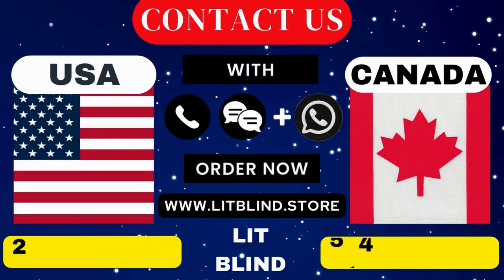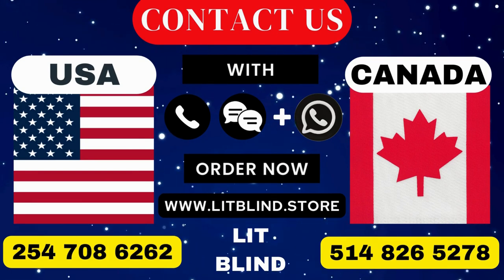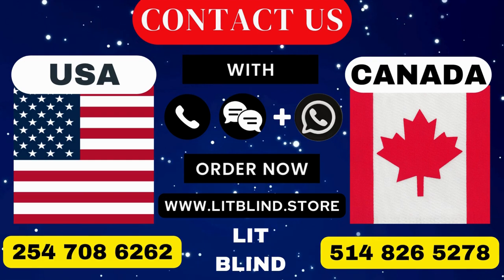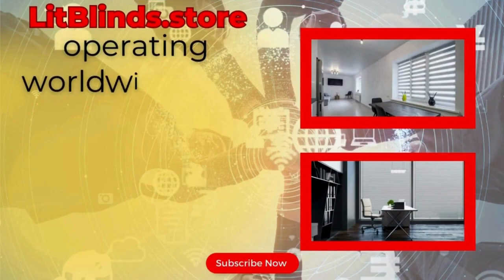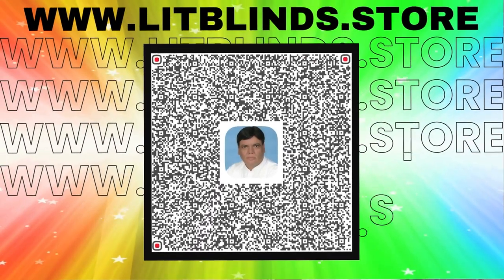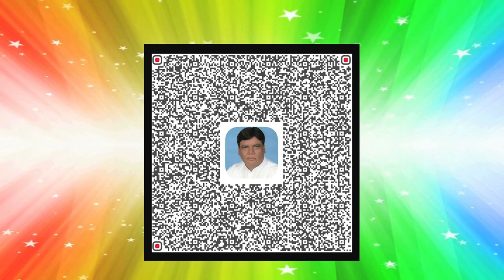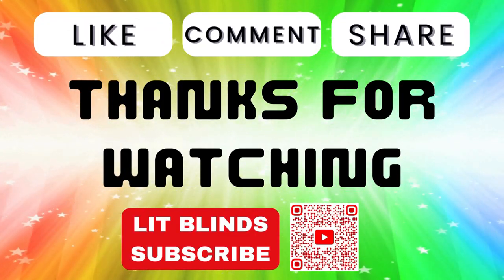Contact us — Canada: 514-826-5278 and USA: 254-708-6262. Or email islipblinds@gmail.com. Lipblinds.store operating worldwide. We are looking for skilled professionals to install window blinds everywhere. Thanks for watching. Don't forget to subscribe, like, comment, and share.